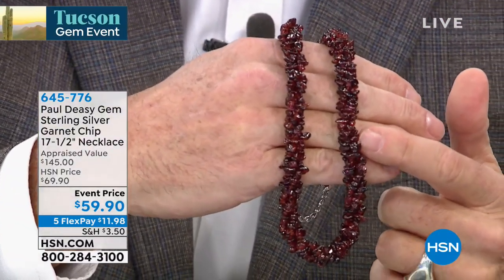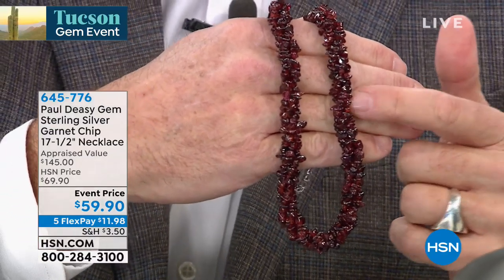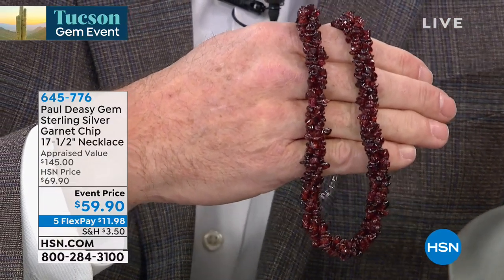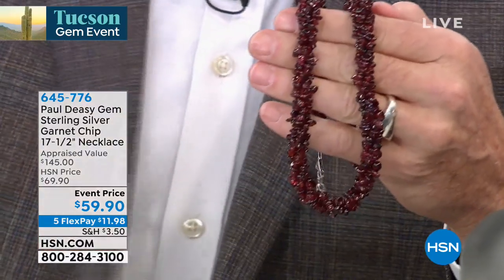Make no mistake about it, this is a deep, beautiful red gemstone color. But this is a translucent stone — this is the same quality that, if we faceted it, would make one of the best garnet rings you'd ever see. Most people don't do their chip necklaces like that. I do.